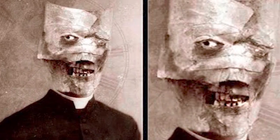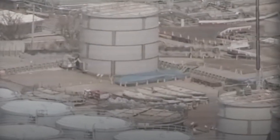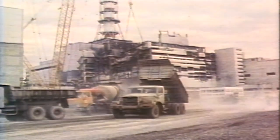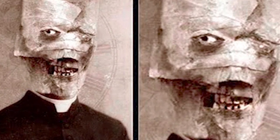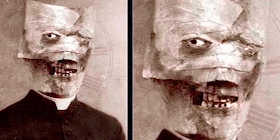A priest went missing after the Chernobyl incident. Local people started claiming that the radiation distorted the man beyond recognition, and then this picture started circulating on the internet. We have no idea if this is the same priest or not, but let's just hope he ended up fine and not something demonic.